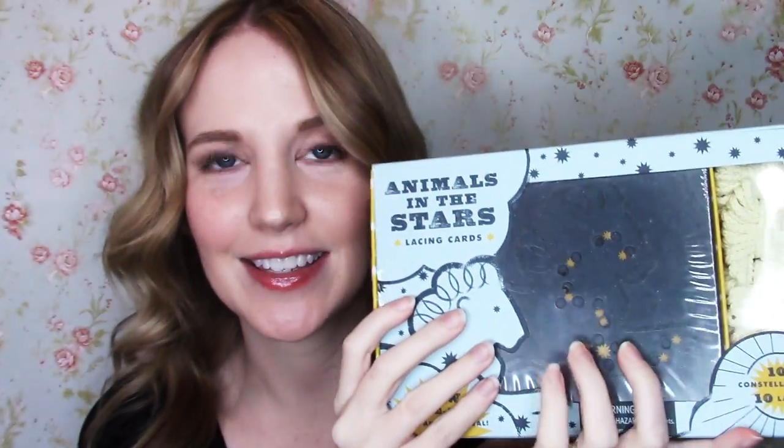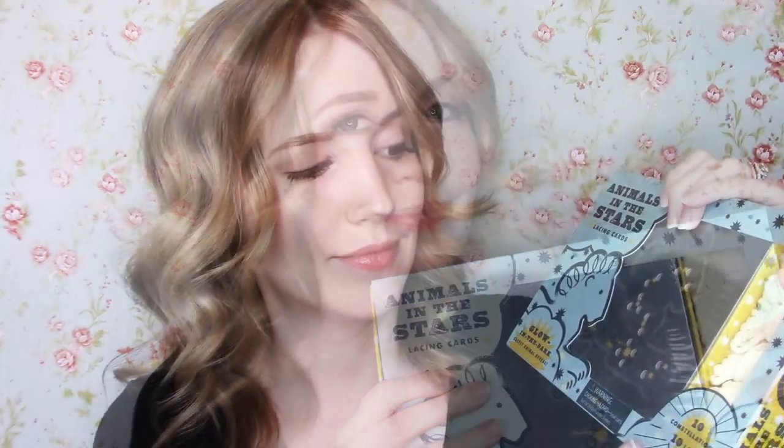The Animals in the Stars kit is a set of lacing cards. Lacing cards are like connect the dots, except you use these little laces right over here, and you lace them through and create these little pictures. It's really fun. You can see this one has ten constellations, and they are all animal-themed.